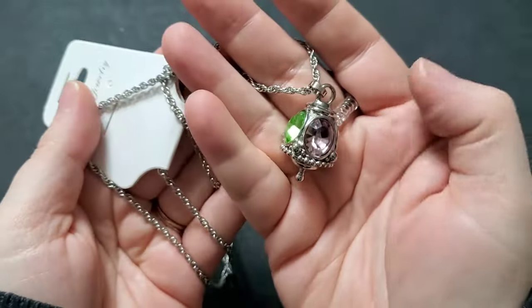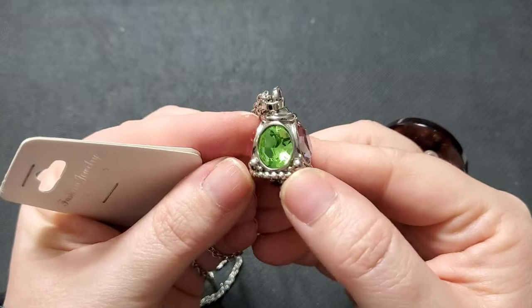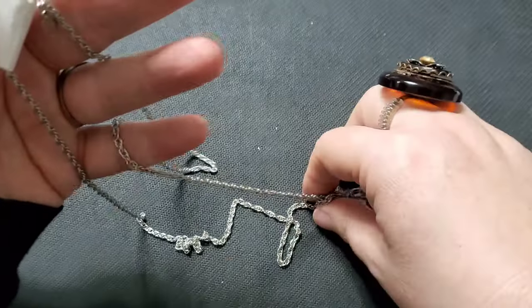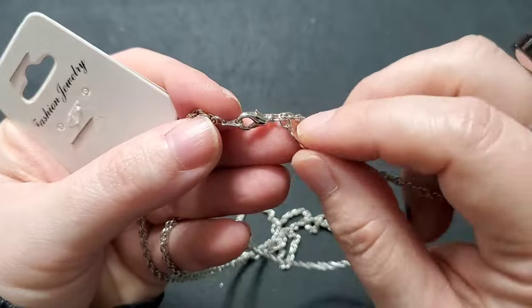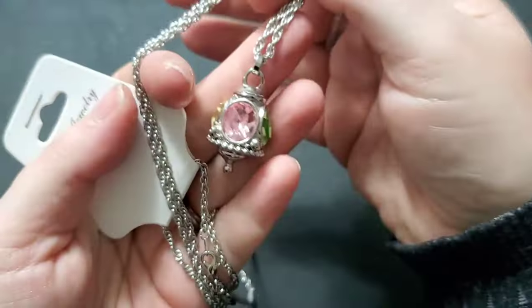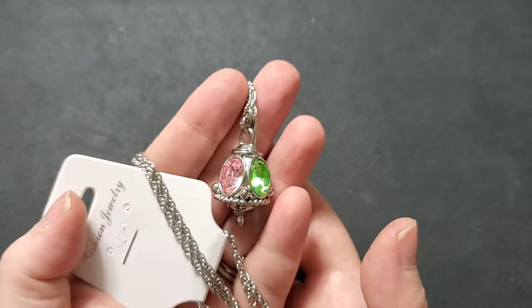This is the second time I've found Joan Rivers at my thrift, and this Joan Rivers is in awesome shape. Look how sweet this is — I love the pink, yellow, lavender, and green faceted stones in this pendant. The chain is in really great shape, excellent condition, no wear on the clasp. I looked up comps on these — they're selling for around $50. If anyone's interested in this one, I'll do it for $20.